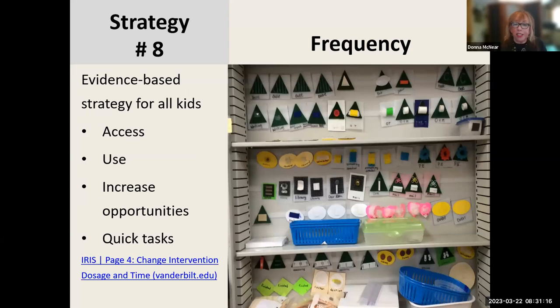Strategy number eight is about frequency — if you don't learn anything else from me this morning, it's about frequency. This is an evidence-based strategy for all children, no matter what is being taught. In this photo I have an actual display for tactile symbols used with a student I consulted with. When we try to increase frequency of teaching anything with a child, we look at access — the symbols are displayed accessibly, easily used, and allow people to increase the opportunities for a student to use them.